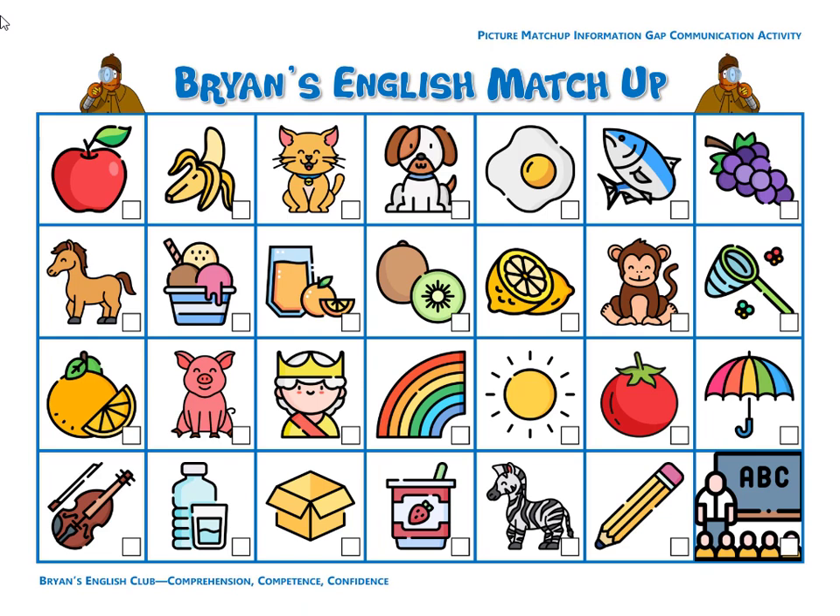Number ten, they are lemons. The lemons are sour. They are sour lemons. Number eleven, it's a pig. The pig is pink and the pig is happy. It's a happy pink pig.